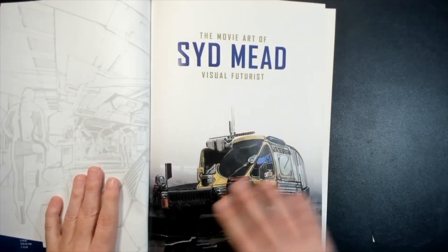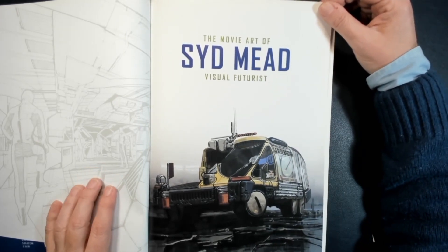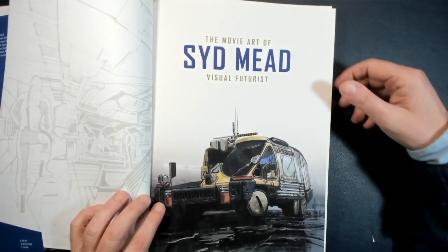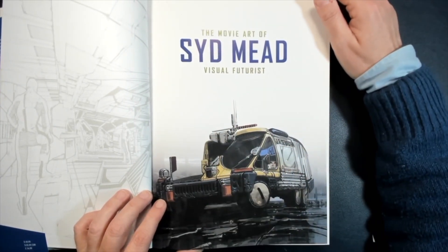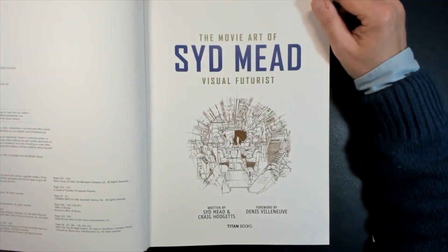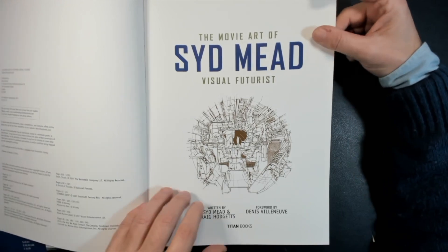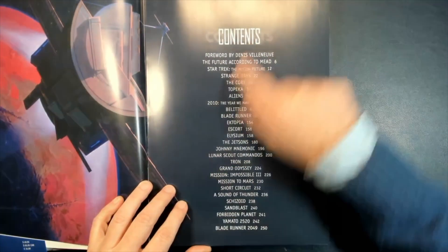Sid Mead was a designer — a futuristic designer, an incredible visionary designer. And here you will find some of his best sketches, projects, illustrations, and paintings that he made when he was working for science fiction movies and for several movie directors. This book is very particular because it's not only about car design, but a little bit about everything.